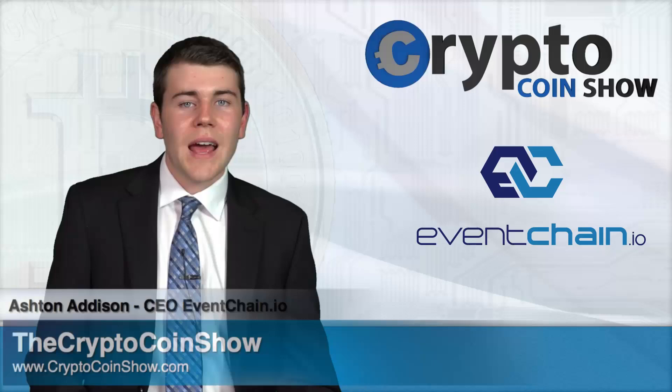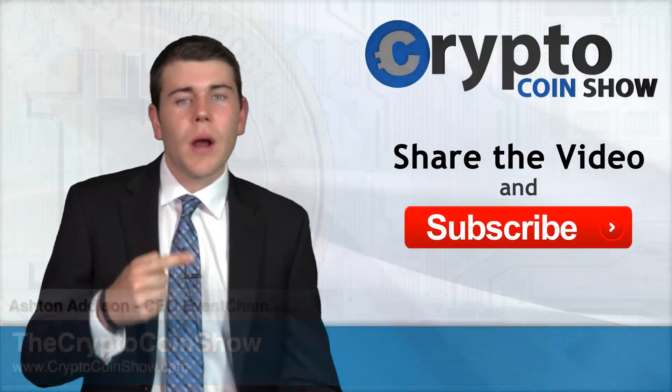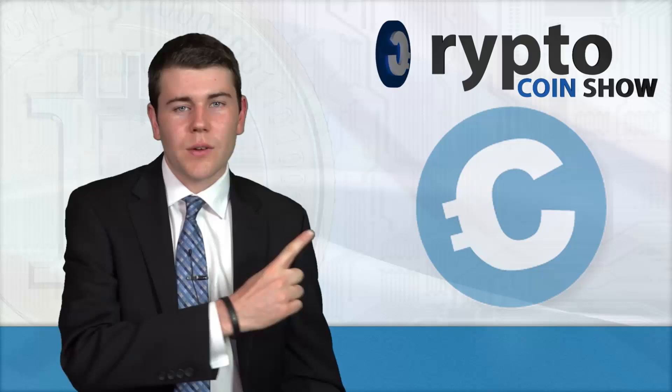This Crypto Coin Show is sponsored by EventChain smart ticketing platform. Join our community and read our white paper to see our upcoming ICO details. I'm Ashton Addison — thanks for watching. Remember to like this video, share it, and subscribe to the Crypto Coin Show on YouTube to see my next video when I decrypt the facts to keep you on track in the crypto world.